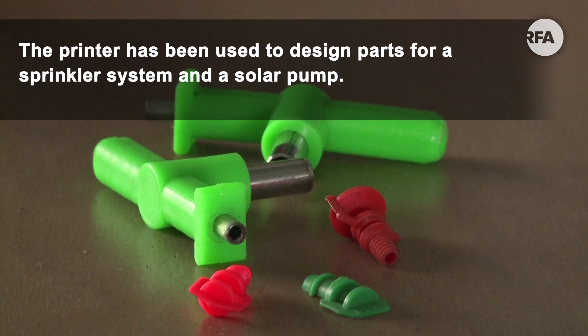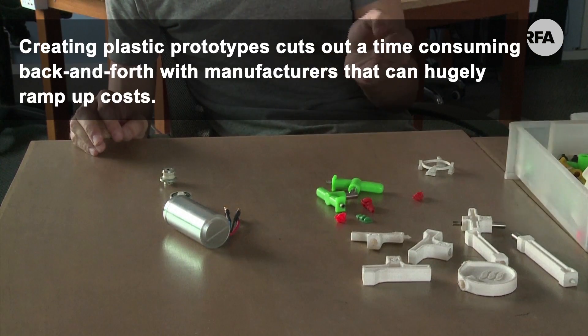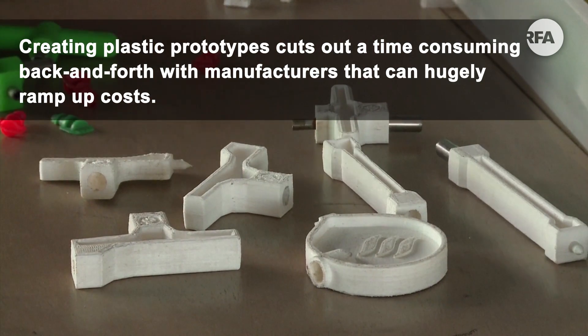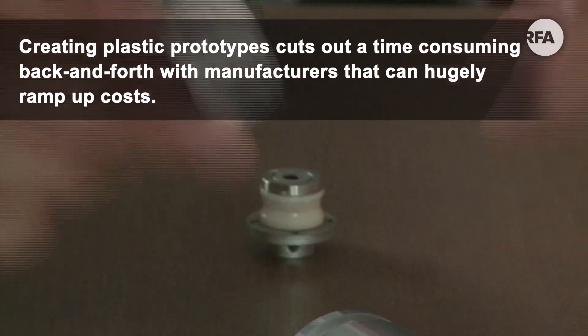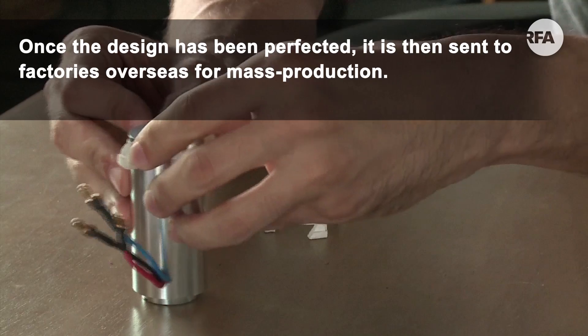The printer has been used to design parts for a sprinkler system and a solar pump. Creating plastic prototypes cuts out a time-consuming back and forth with manufacturers that can hugely ramp up costs. Once a design has been perfected, it's then sent to factories overseas for mass production.